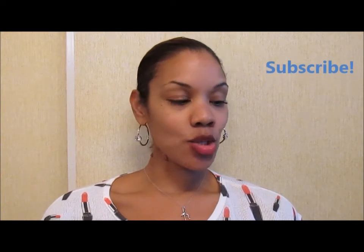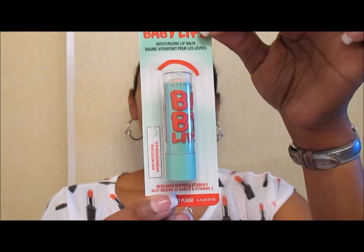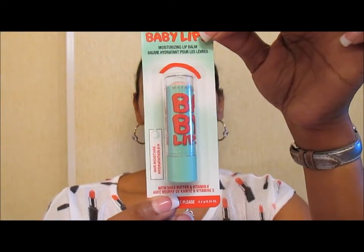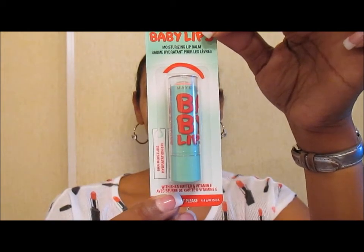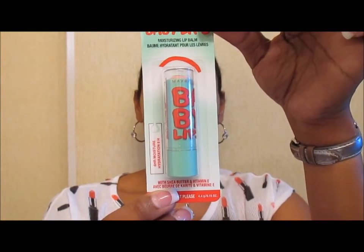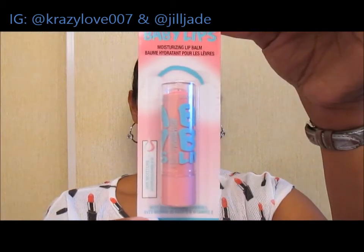So without further ado, here is number 205 Mint Please. On the back it's saying 'winter edition' — so it's not saying limited but it's saying winter, so I'm assuming that's limited. Baby Lips claims to have 88% smoother lips than other lip balms. I love that mint green — no pun intended.